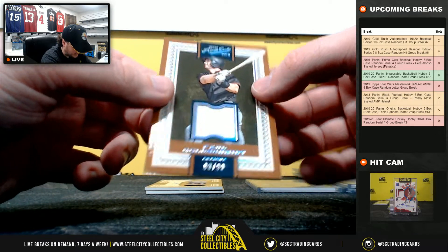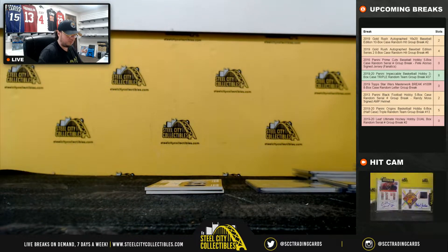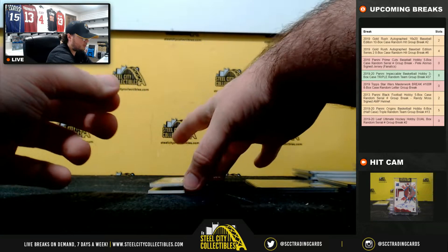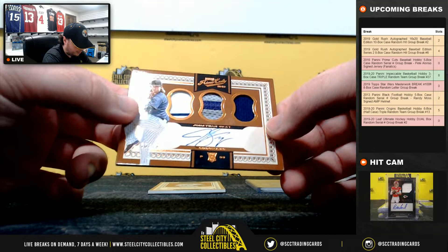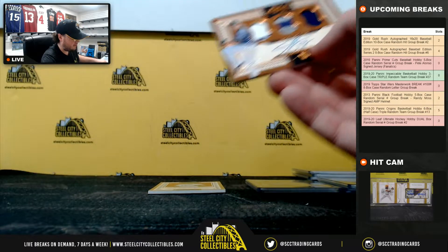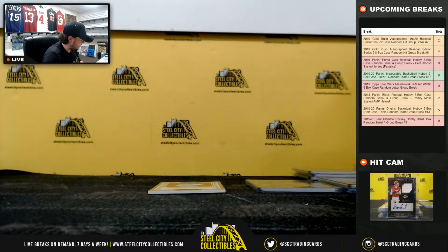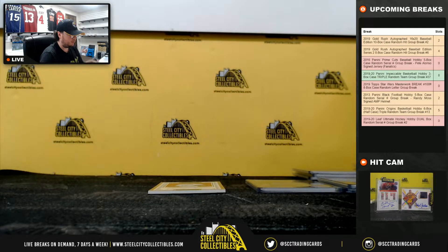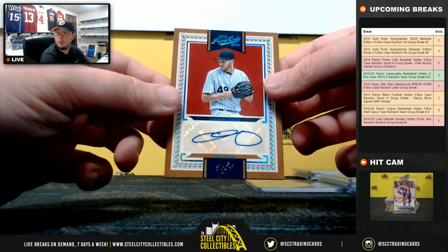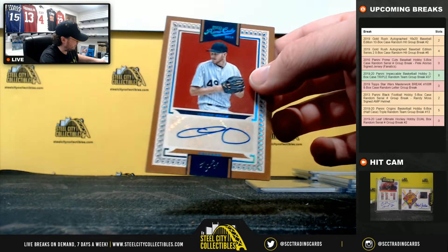Paul Goldschmidt, 83 of 99, going to Steve. Rookie 3-patch auto, Jonathan Gray, 36 of 49 — looks like his signature is a little smeared, number 6 is Andrew. And a beautiful hit here to finish it — one of one signature, Chris Sale. Very nice hit there, going to Travis.